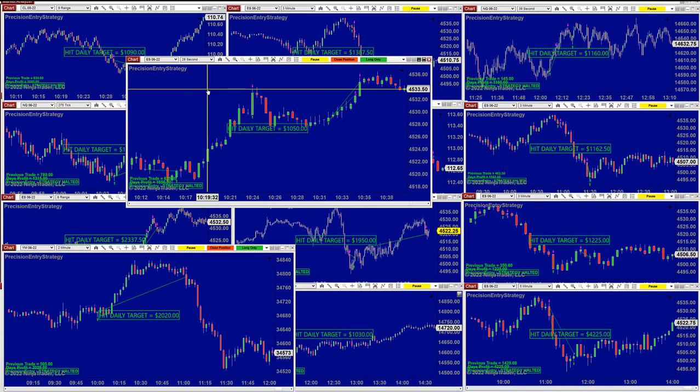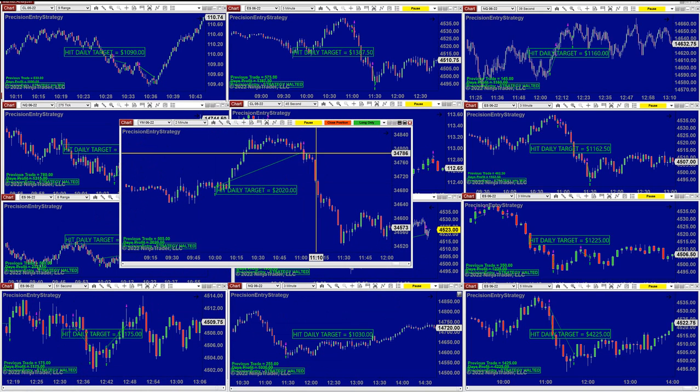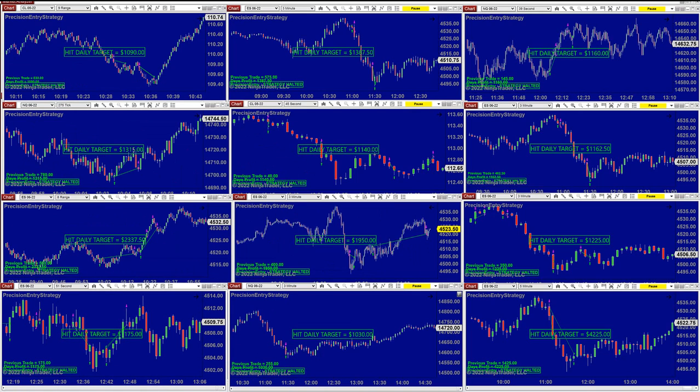The ES 28th-second finished also before 11 o'clock and nailed 1,000. The YM today was moving nicely — we were done at 11 o'clock, 2,000 on 2-minutes. Beautiful. On the CL 9-range, we were done within 36 minutes at 1,090. On the ES 3-minutes, done around 11:30, scalping 1,387.